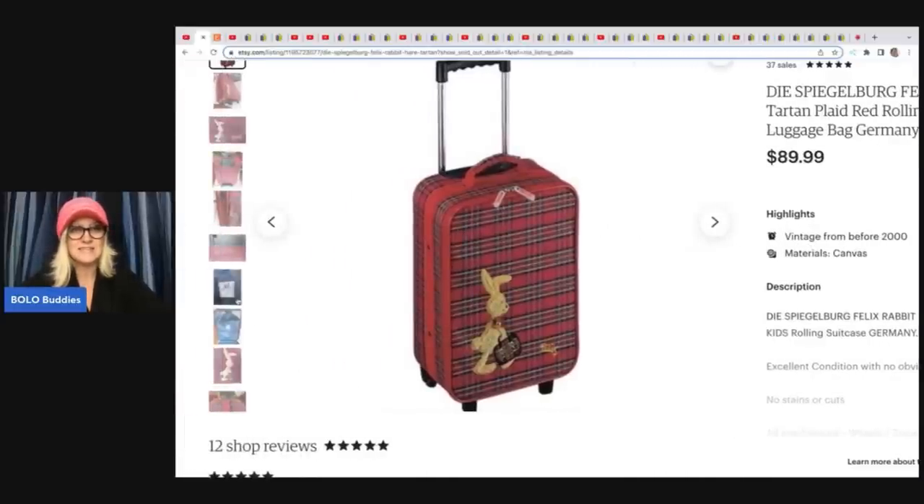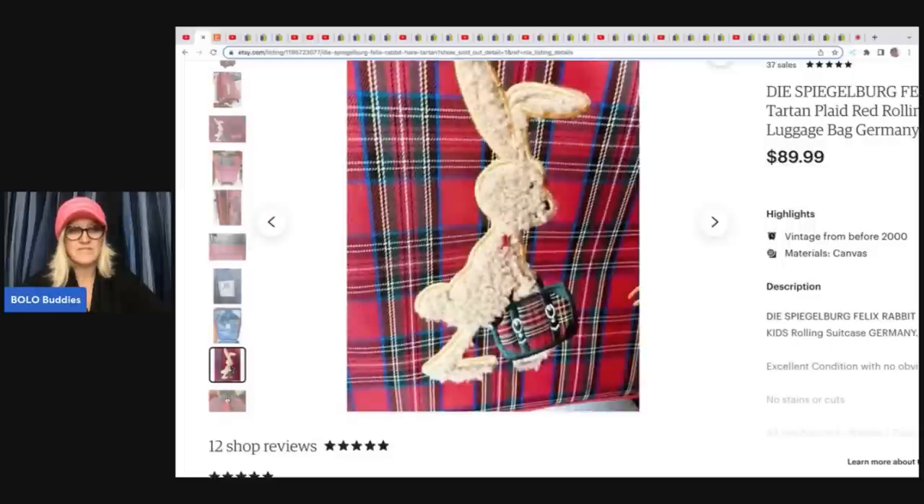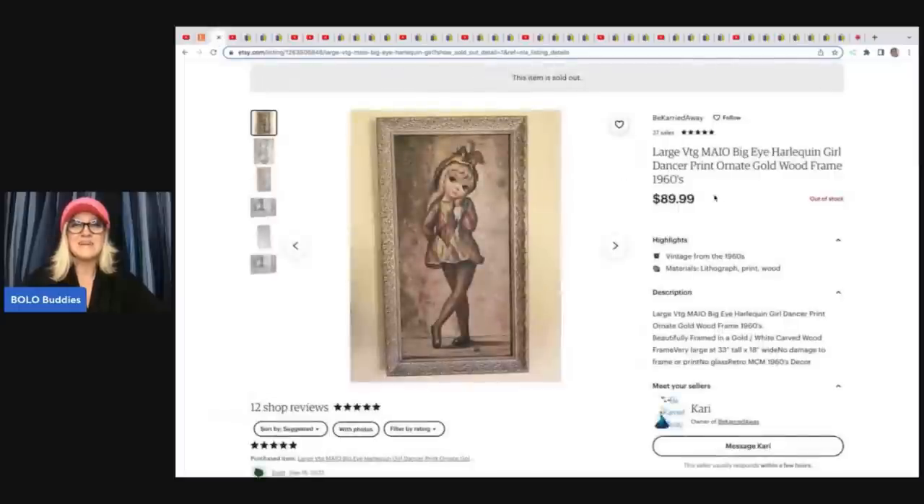And how cute is this? It's incredible. Can you believe that was only $5? I think I would have picked it up. The next item she sold is this large vintage MAIO big eye Harlequin girl dancer print ornate wood frame, 1960s. She got this also at the Salvation Army for $3.99 and she sold it for $89.99 plus shipping.